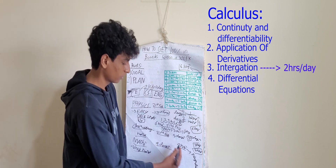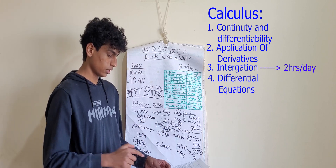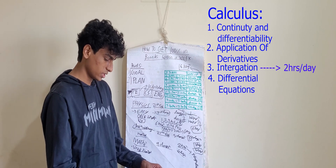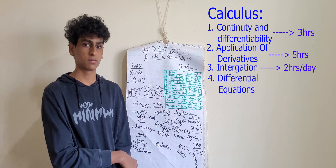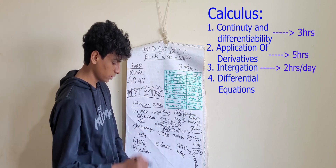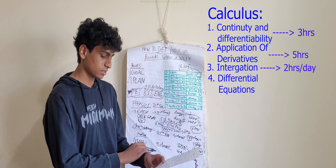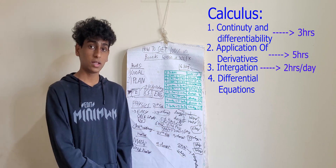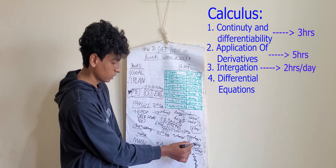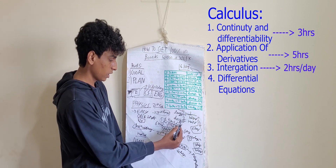With four hours left after integration practice, first complete continuity and differentiability — that takes about three hours, so maybe first day you finish that. Second and third day, dedicate to applications of derivatives, and start integrals by the third day. From the third day onward, every single day, dedicate two hours to integration. Keep doing this until the seven days are up.